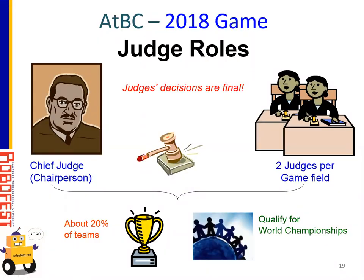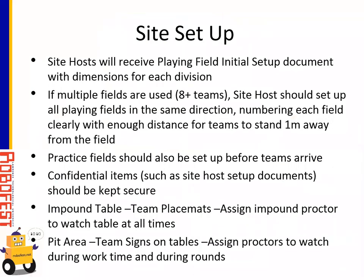Regarding judge roles: at each competition site, if you have multiple playing fields, there will be two judges working together as a pair, and one chief judge overseeing all the judges. About 20% of teams are expected to advance to world championships. For site setup: site hosts will receive a playing field initial setup document giving the dimensions for each division and how to set up the playing fields. If multiple playing fields are used, the site host should set up everything as consistently as possible — all playing fields in the same direction. It helps to number each playing field so teams know which field to go to. There should be enough distance for each team to stand one meter away from their own field and from other playing fields.